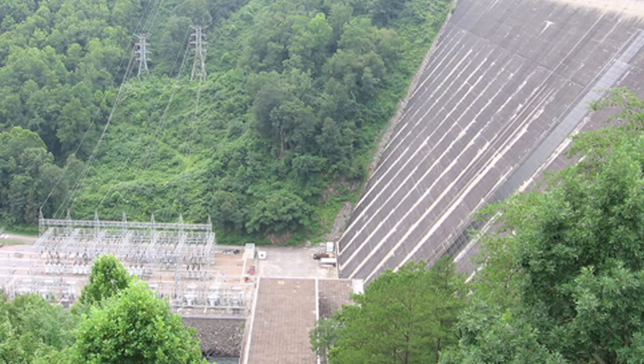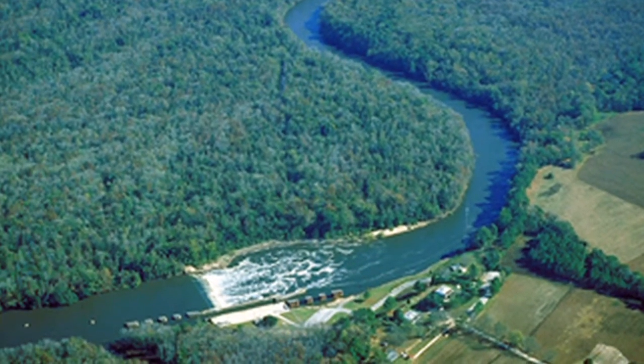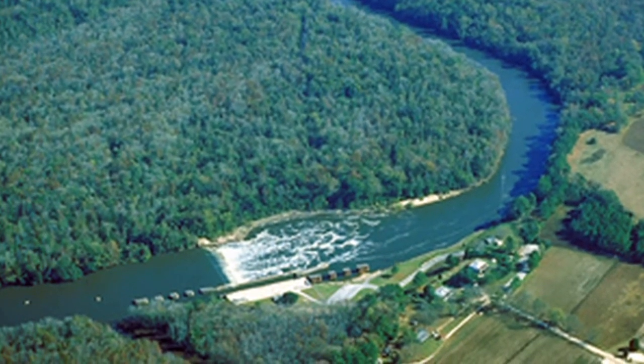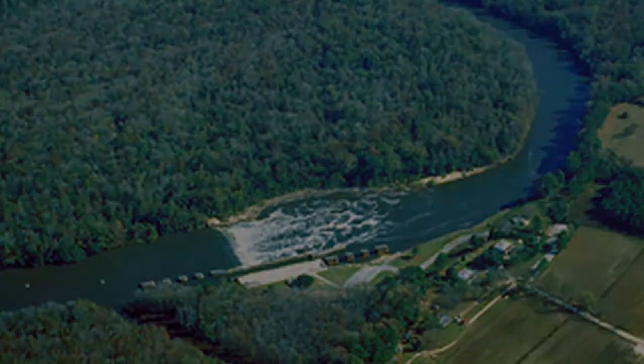But sometimes it is just not feasible to remove a dam. For instance, on the Cape Fear River in Bladen County, the dam cannot be demolished because it would interrupt the water supply system to several large towns and cities.